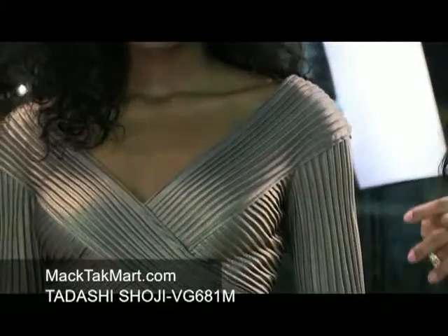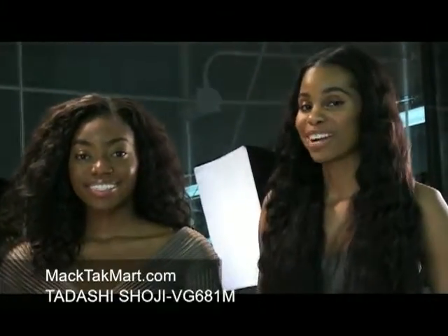If you have any questions in regards to how to wear or accessorize this dress, feel free to contact us at www.magtagmart.com.